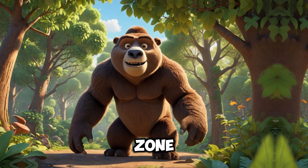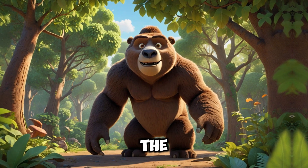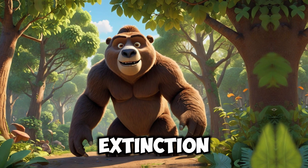Welcome to XenaZone. Today we will dive into the world of a unique creature, the giant sloth. Let's explore the details of its life, habits, and the reasons behind its extinction.